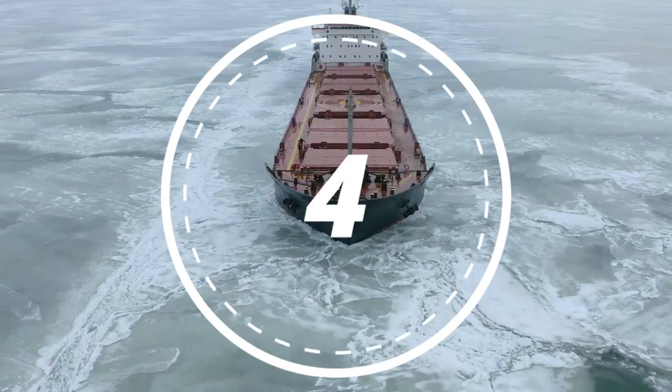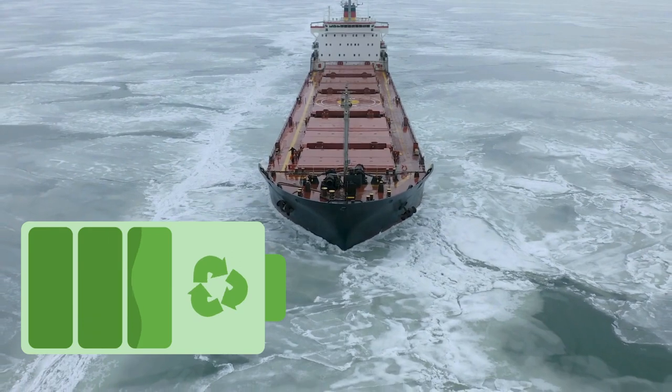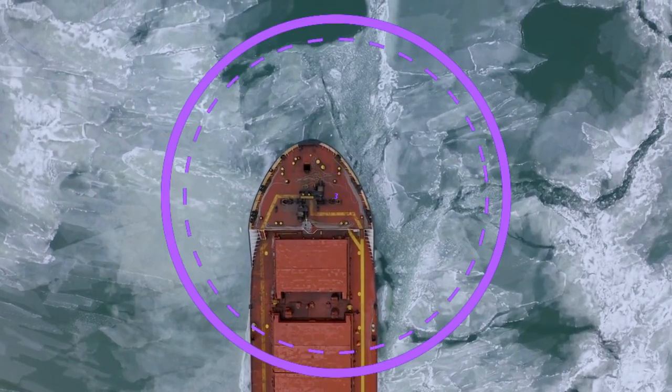Number four unveils the concept of shore power connections. Vivid animations show how ships can connect to the electrical grid while docked, showcasing the reduction in emissions from idle engines.